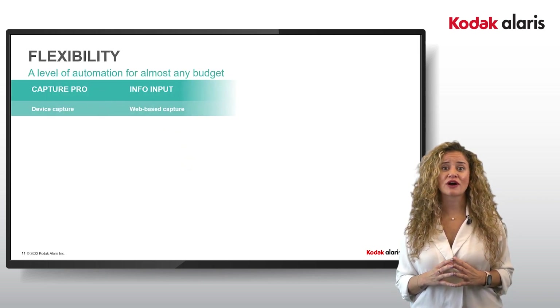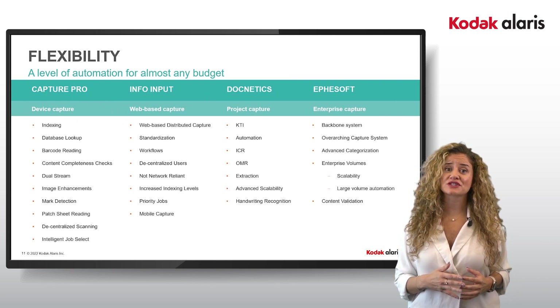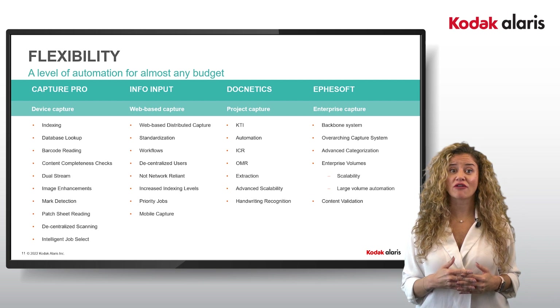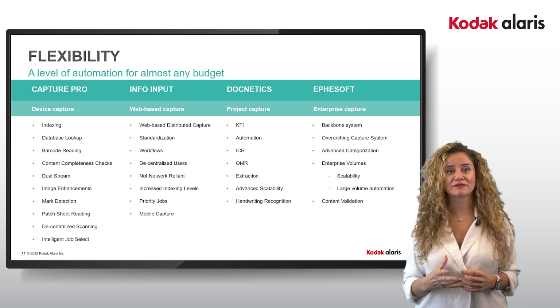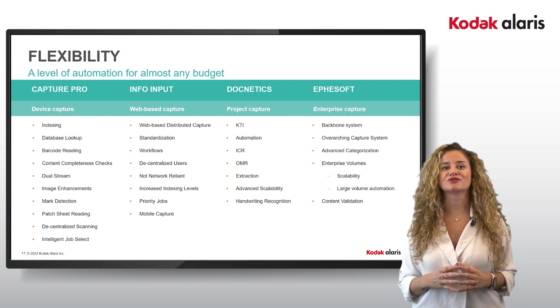Our software portfolio has the core features to address automation. The differentiators between the products expand the capabilities into specialist areas like mobile capture, ingestion of non-paper-based documentation, bespoke output connectors, or line item matching for accounts. Whatever a customer requires, we are going to be able to address it.